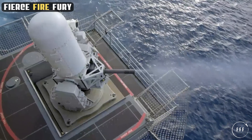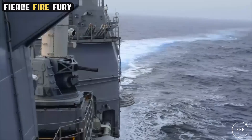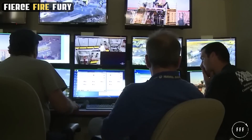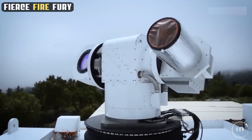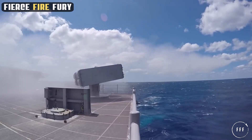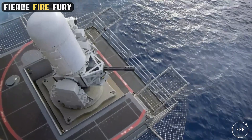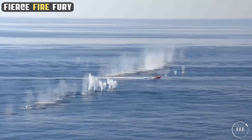The ship's Phalanx close-in weapon system is the last line of defense against incoming threats. This rapid-fire, computer-controlled radar and 20-millimeter Gatling gun system automatically detects, tracks, and engages enemy threats, providing crucial protection against closer-range targets. These defensive armaments are integrated into a cohesive network, allowing for a layered defense strategy. Each system complements the others, ensuring the carrier is well protected from threats at varying ranges and altitudes. This integrated defense approach ensures the USS Ford's survivability in hostile environments, safeguarding the thousands of crew members and the air wing aboard.